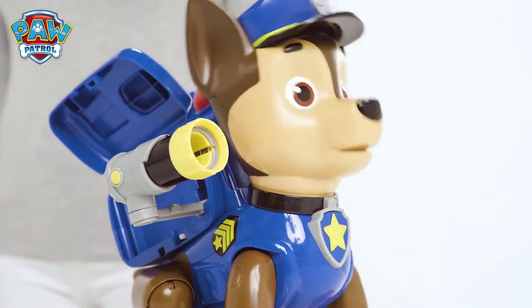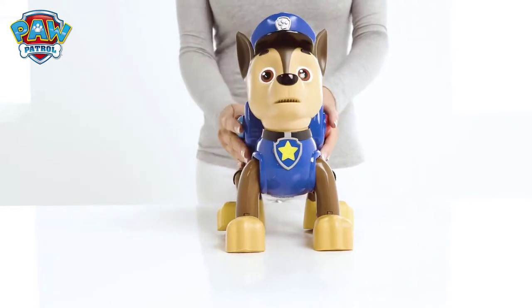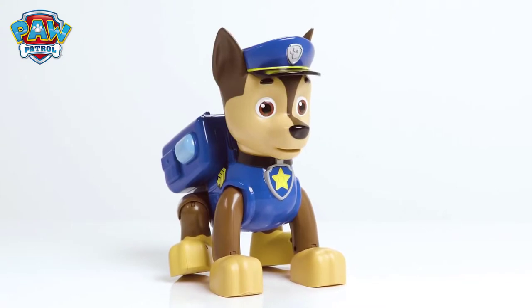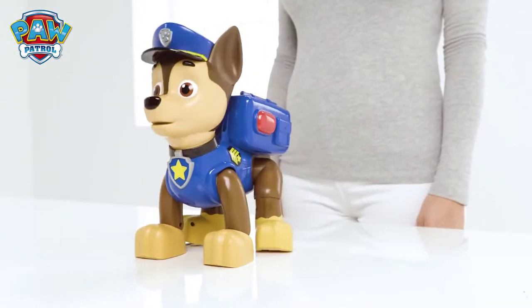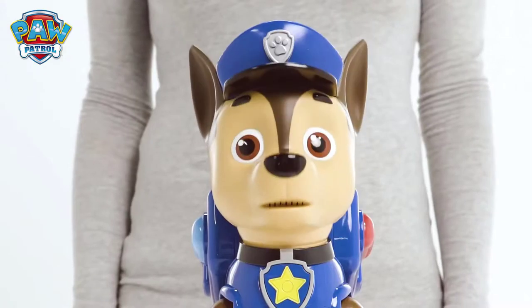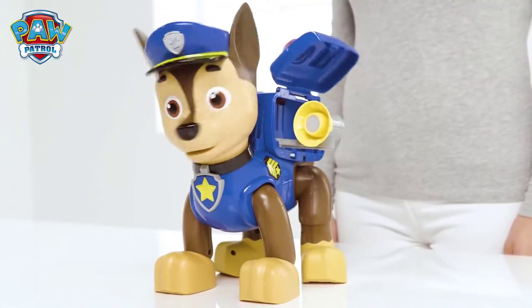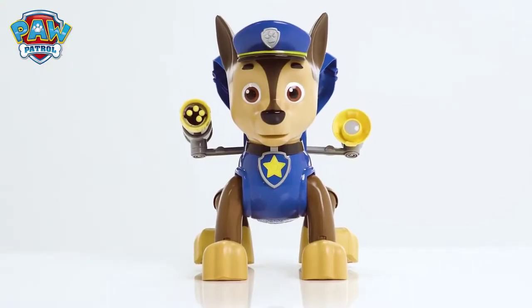Well done, Mission Chase! Let's celebrate with a boogie and song! Do the pop-pop boogie! Do the pop-pop boogie! And well done to you! Friendship and bravery make for brilliant teamwork! Now you can always help Mission Chase and be part of the Paw Patrol!